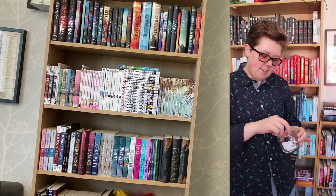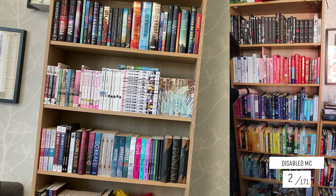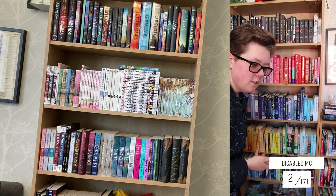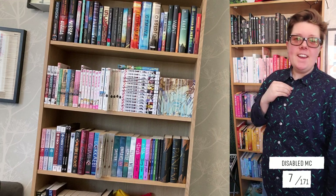Moving on to the next prompt — disabled main character. This is going to go quick, unfortunately. The difficult thing is I have multiple books with a disabled character who is a focus character but not the main character, so I can't count those books. And as I said, that went quick. That is six books. I own six books with a disabled main character. I could do a lot better.